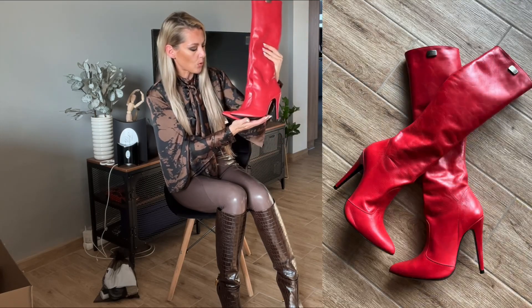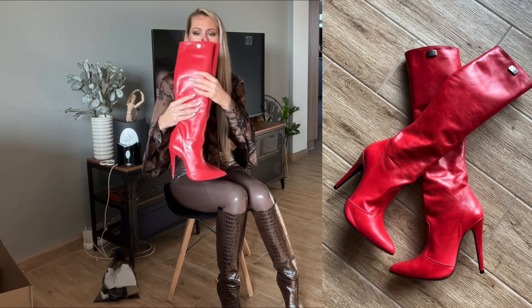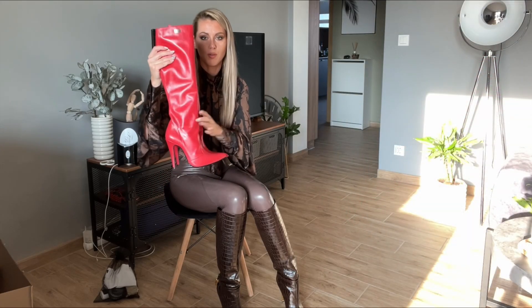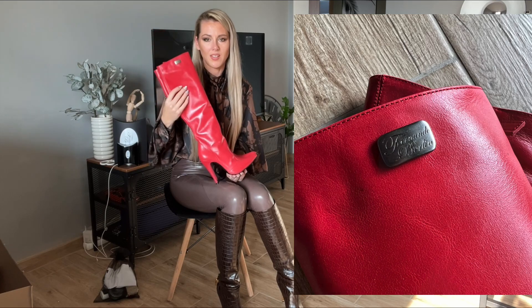They are very beautiful — nice high heel, nice pointy toe. I really like this detail on the front and the nice logo. Very very beautiful. I will put them on but I think I have to change because with the red color, brown won't really work.